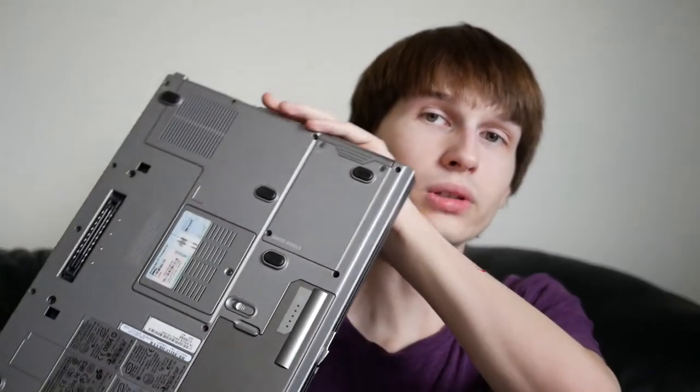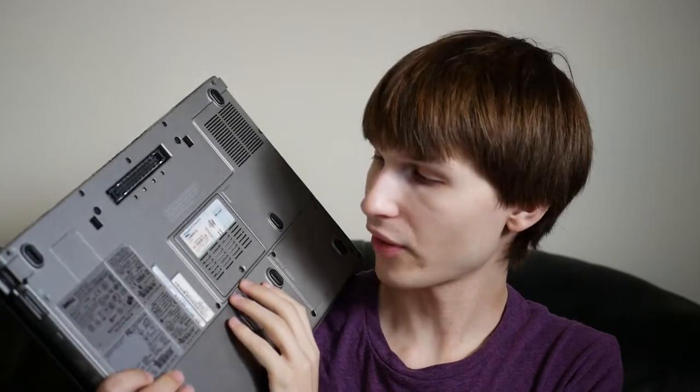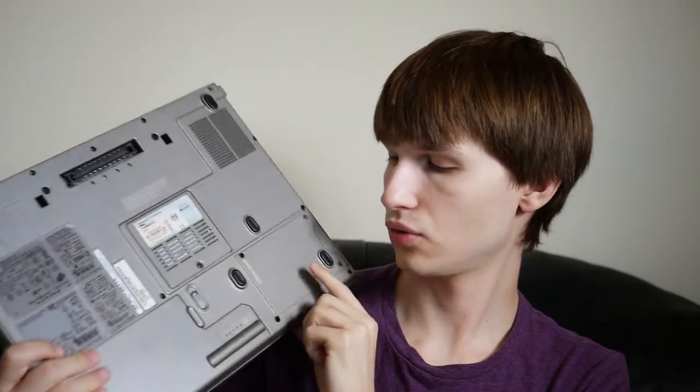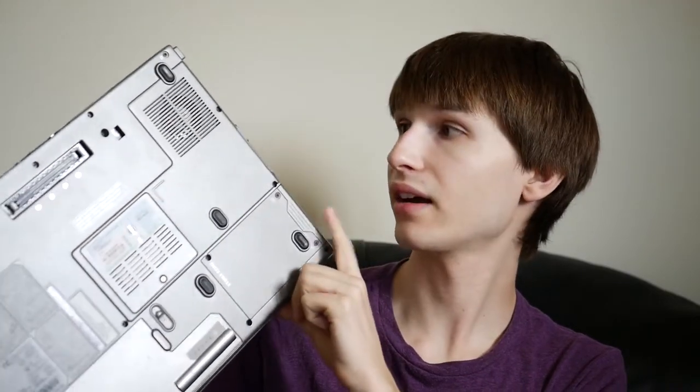One nice thing about old laptops like this is they are highly upgradeable. On the back you have easy access to one of your RAM slots, your hard drive — which I already upgraded — and a removable battery. So there's lots of upgradeability that's really easy to access. Let's get into the performance and see how well it handles day-to-day tasks.